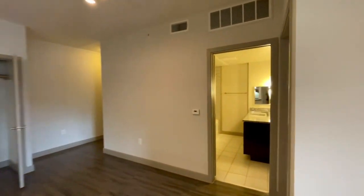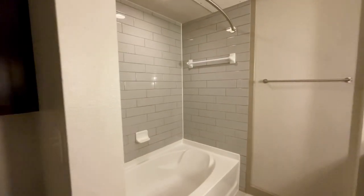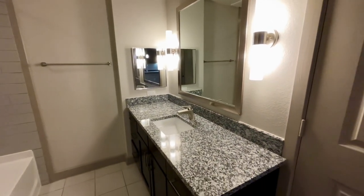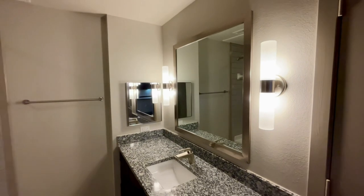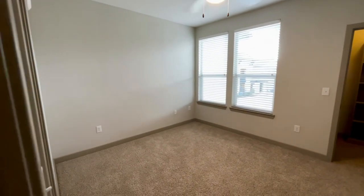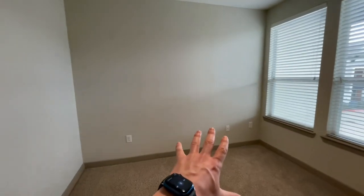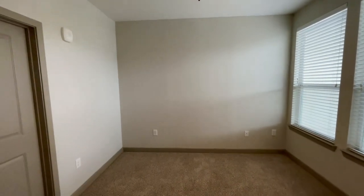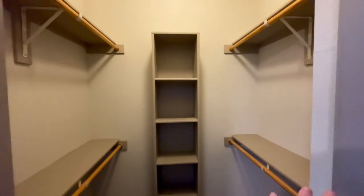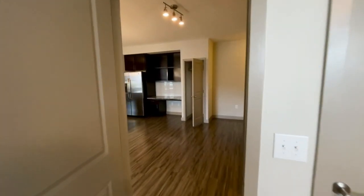I'll show you the secondary bedroom first, right into the bathroom. You have a linen cabinet here, garden soaking tub and rainfall showerhead above with that curved shower rod, medicine cabinet, and a single vanity with front-facing lighting and a large frame mirror to match. This bedroom is going to be a little bit more symmetrical than the other one, coming out to 10 and a half by 12 — a king size bed can fit. I love that this closet has cubby storage in the center and rack spacing on both sides, perfect for a roommate setup.